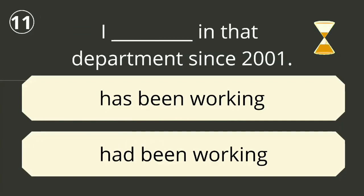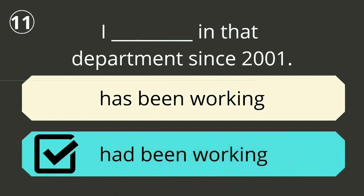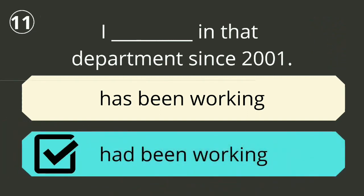Question number eleven. The correct answer is 'had been working'. I had been working in that department since 2001.